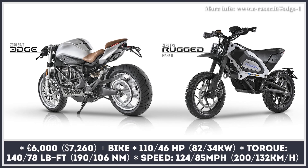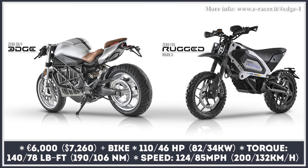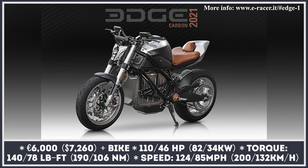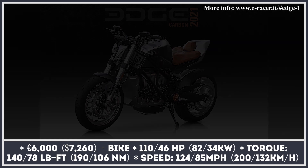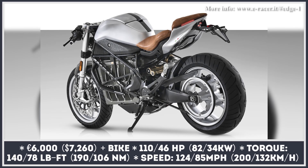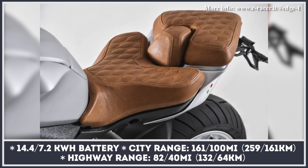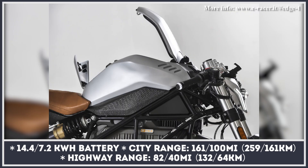The Italian company Eraser specializes in creating bodywork kits for production electric bikes from various manufacturers. The Edge is a conversion based on the Zero SRF that is given a more minimalistic exterior — its fairing is modernized, and there is a custom seat, a smaller LED headlight, and a new compact tank.